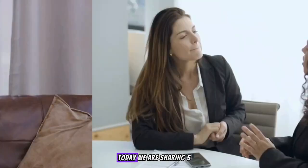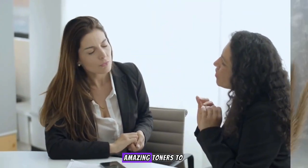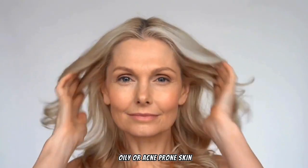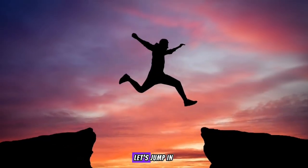Hey everyone, welcome back to our channel. Today we are sharing five amazing toners to upgrade your skincare routine. Whether you have dry, oily, or acne-prone skin, there's something here for you. Let's jump in.